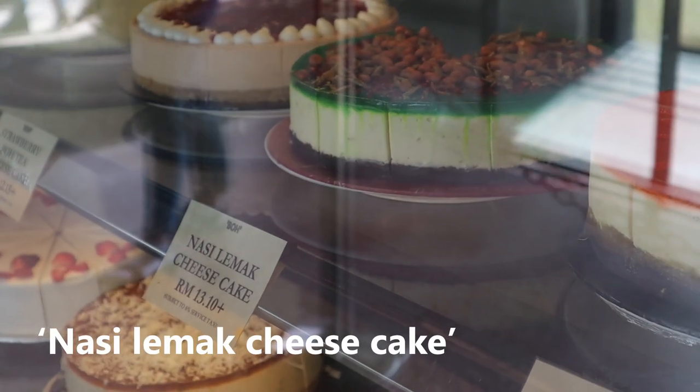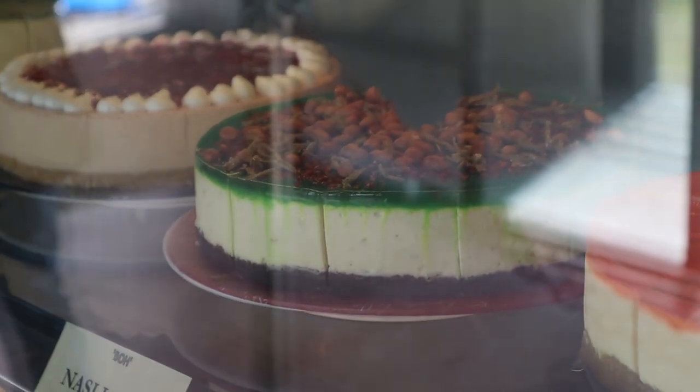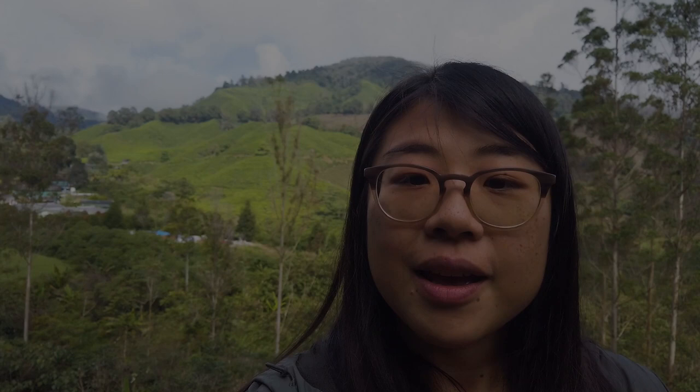Oh my gosh guys. Nasi Lemak is rice, anchovies, peanuts and chili sauce — it's spicy and salty with peanuts in it. But Nasi Lemak cheesecake has got to be the worst thing in the whole world. Even the locals are shocked. Nasi Lemak cheesecake is just gross.